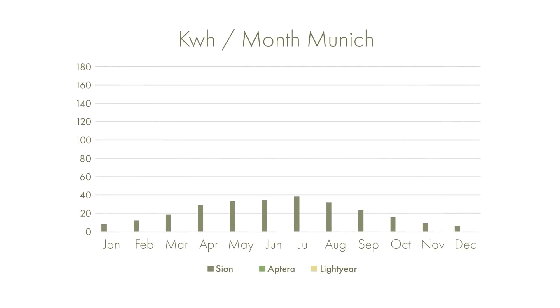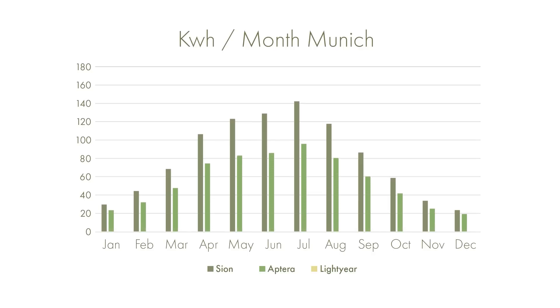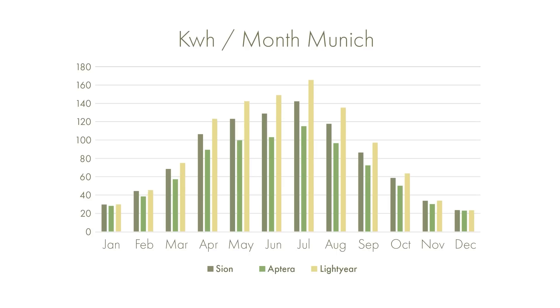The Sion produces a minimum value in December of about 23.42kWh in the month. Similarly, the Aptera is producing 22.84kWh and the Lightyear 23.81kWh. The maximum production month is July, with the Sion producing 142.44kWh, the Aptera 114.76kWh, and the Lightyear 167.21kWh.